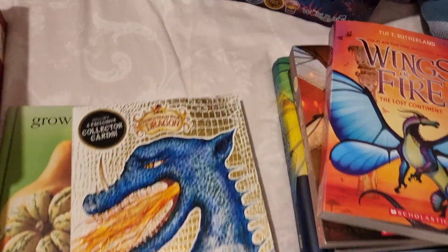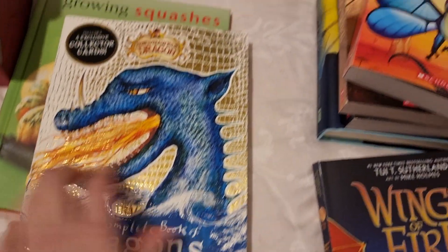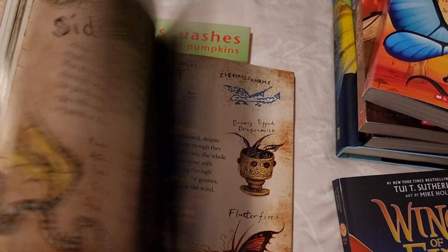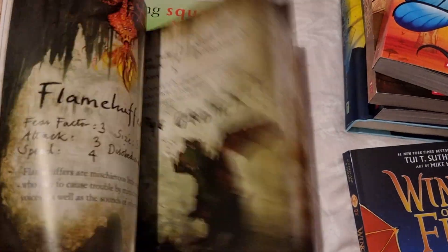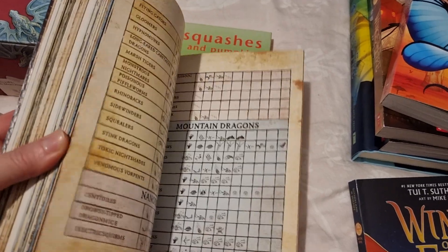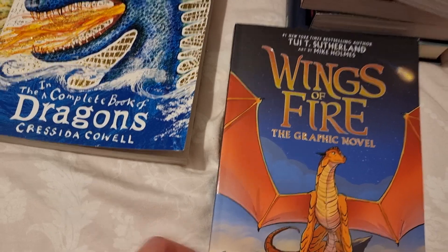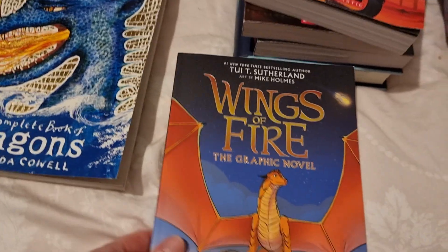She also loves How to Train Your Dragon and really likes the book The Incomplete Book of Dragons, so I got her her own copy. It's a really fun one and it does have some collector cards at the back. She adores the Wings of Fire series — so do I, it's actually really, really good.